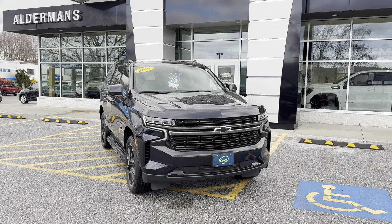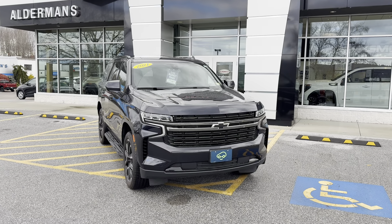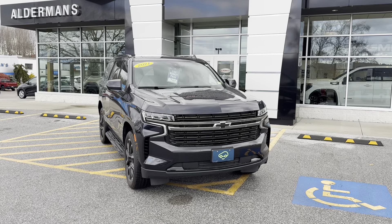Good afternoon, Brian here at Alderman Chevrolet GMC, showing off this beautiful 2021 Chevy Tahoe RST.